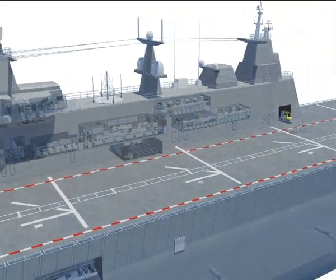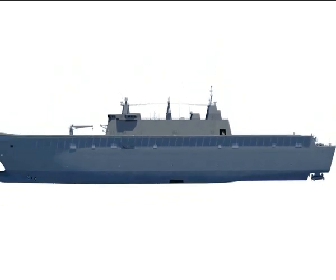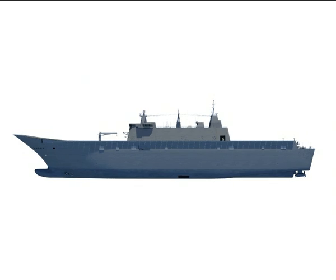Together, they provide operational and tactical level commanders with the means to command and control concurrent maritime, land and air operations.